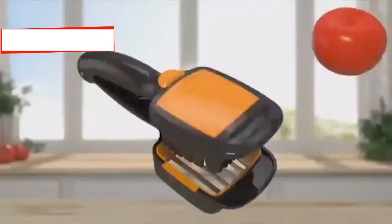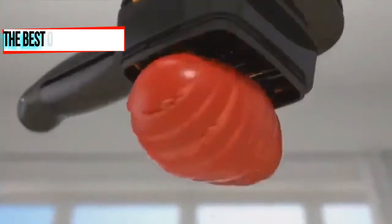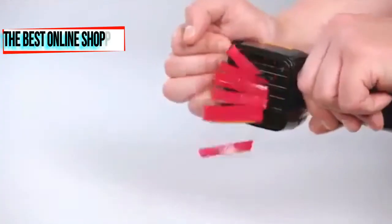Introducing Nicer Dicer Quick, the compact handheld speed slicer that cuts up to 10 times quicker than a knife.